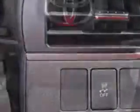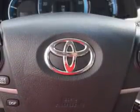Tire pressure monitoring system, passenger seat height adjust, on steering wheel audio and cruise controls, and much more.